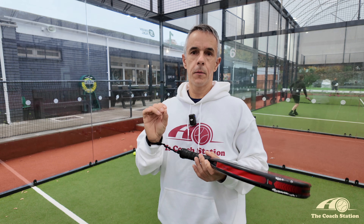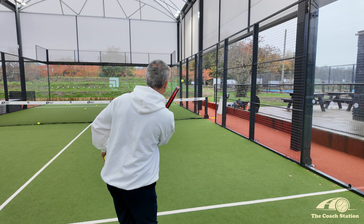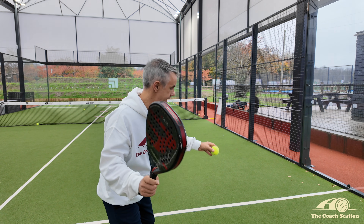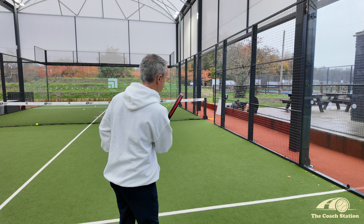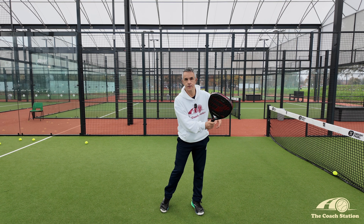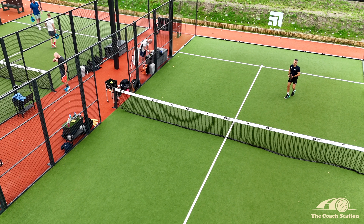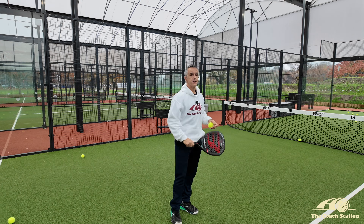The final statistic compares overheads, groundstrokes, and volleys. Groundstrokes produce 25% winners when they hit the fence, but 31% errors. Volleys are 23% winners and 17% errors. Overheads are 21% likely to win when they hit the fence, but only 13% likely to cause an error. So overheads are the safest shot, groundstrokes from the back are high risk/high reward, and volleys sit somewhere in the middle.